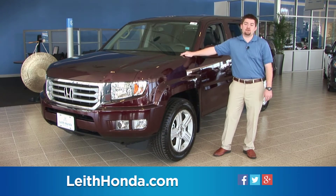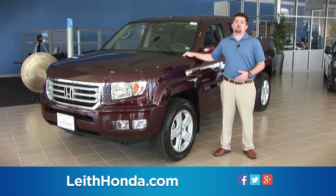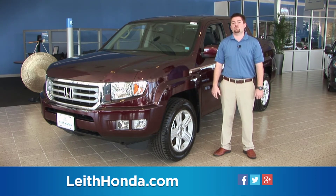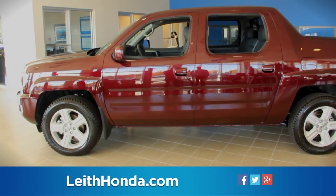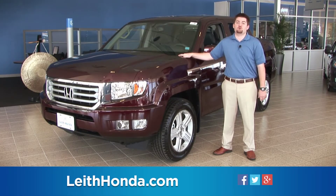The Ridgeline's all-aluminum VTEC V6 engine includes variable valve timing to enhance low-RPM torque and extend high-RPM horsepower. The electronically controlled transmission features grade logic control to help maintain gears when going up or downhill. The variable torque management four-wheel drive system provides confident operation in all weather conditions, while also improving on-road and towing performance.